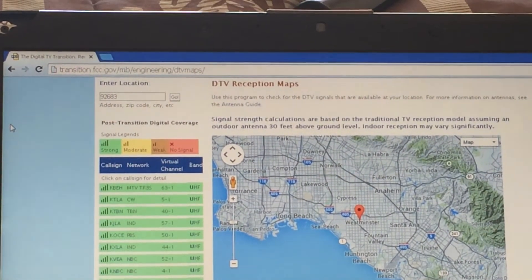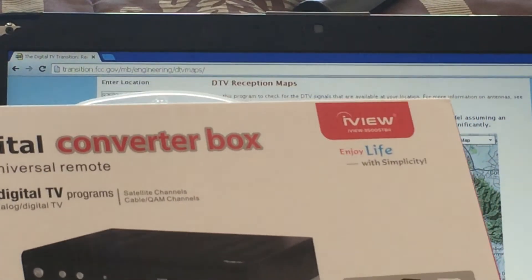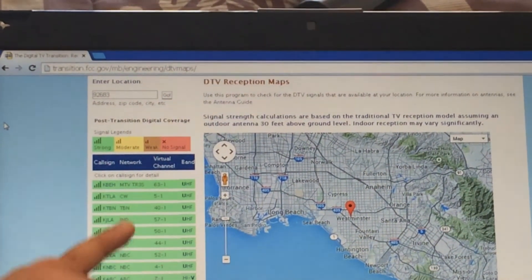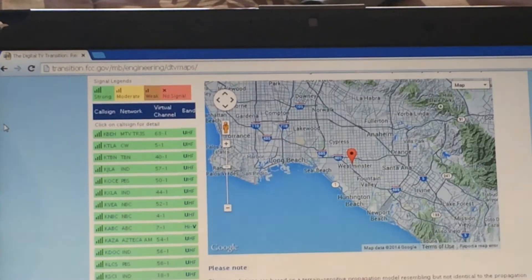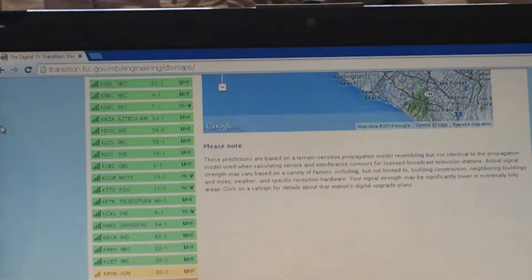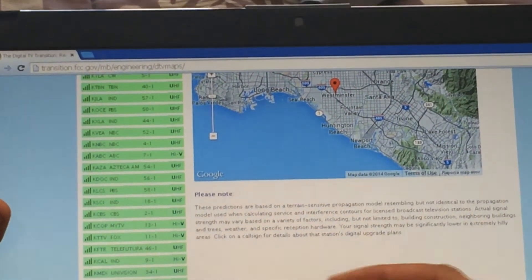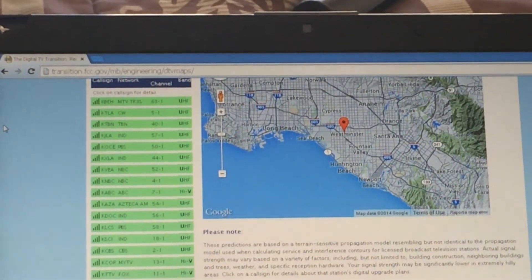A converter box such as this one — the iView 3500 STB — which I will be making a video for and posting a link at the bottom of this video. It's one I personally vouch for; it's a very good product with great results. At the Westminster location we would get MTV, CW, IND, PBS, NBC, ABC, CBS, My TV, Fox, Telefutura, Univision, PBS, Ion, and a couple of sub-channels — approximately 20 channels guaranteed.